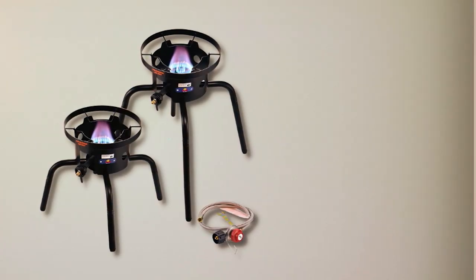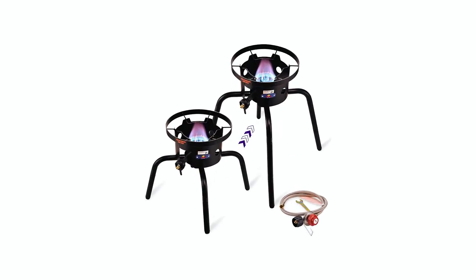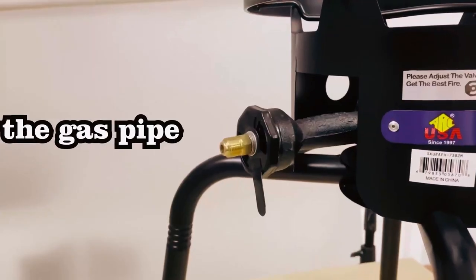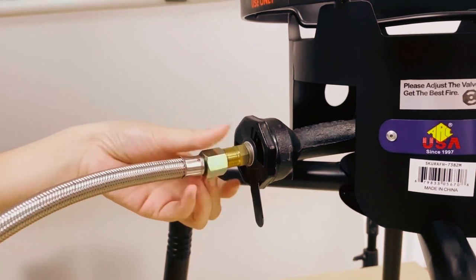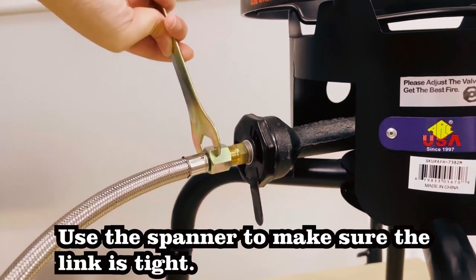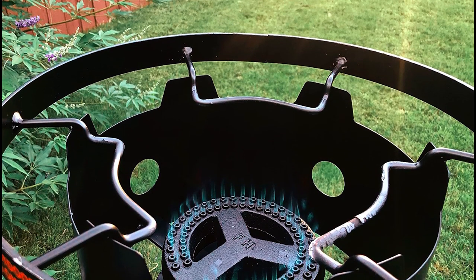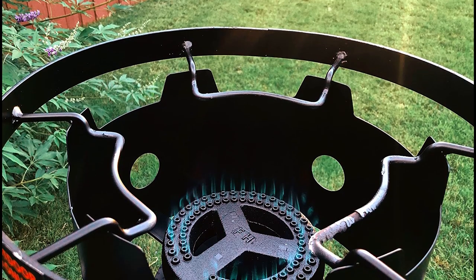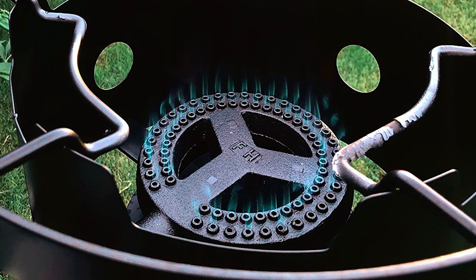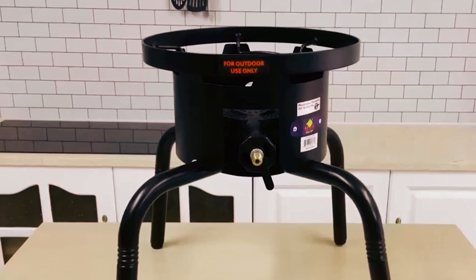The R-C Wok Burner is made with premium heavy-duty cast iron and features a weatherproof coating, ensuring durability and long-lasting performance in outdoor conditions. The included 0-20 PSI CSA-certified regulator and 47-inch stainless steel hose provide reliable and safe propane gas flow. A thin metal panel can be adjusted to control the oxygen volume entering the burner, allowing for efficient fuel combustion and obtaining a blue flame. The welded metal construction adds to its overall strength and weight capacity.